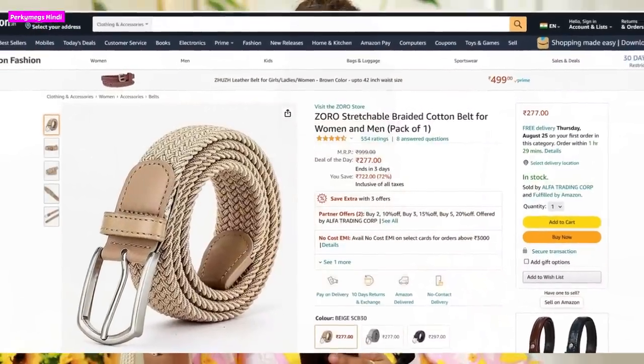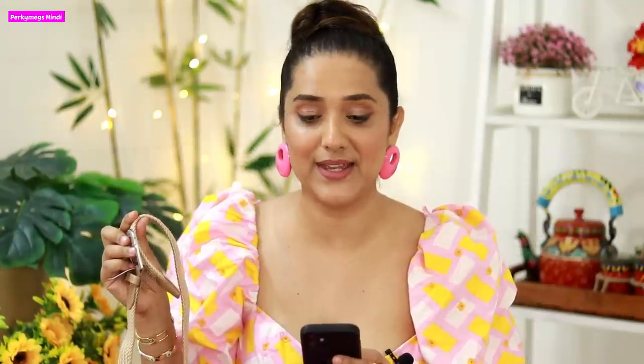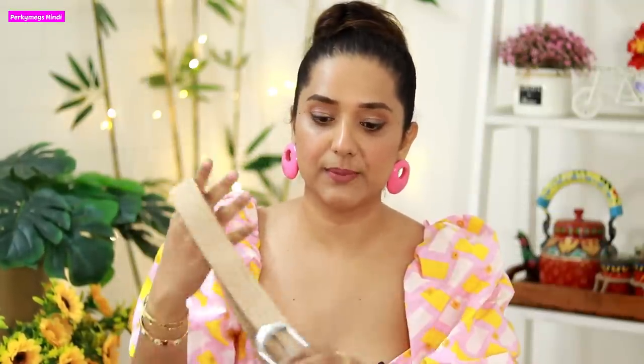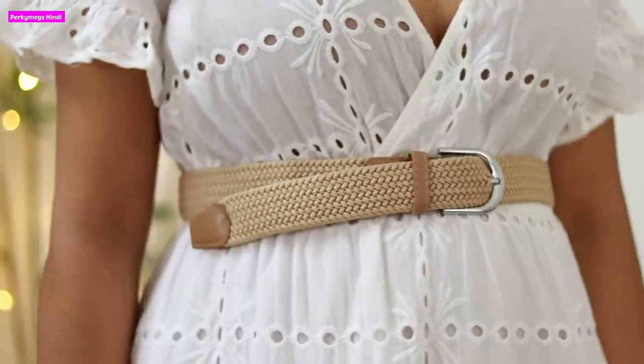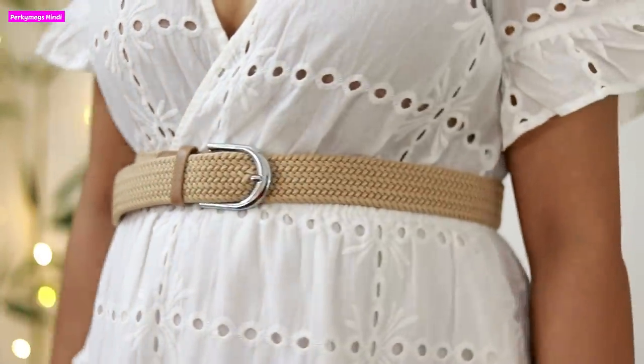Next is this jute belt. The jute belt is also very good — they are very trendy, especially on vacations. This is Zoro's Stretchable Braided Cotton Belt, for men and women, and the price is Rs.277. If you wear it with a white dress, it will look very good. Especially during travel and vacations, if you wear it with straw hats it will look great. You can pair it with baby pink, white, black, or navy blue outfits. The jute belts are very versatile and the quality is very good.